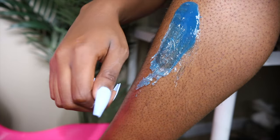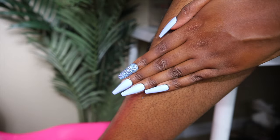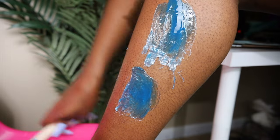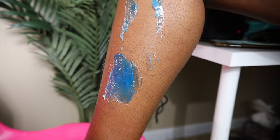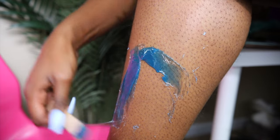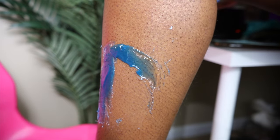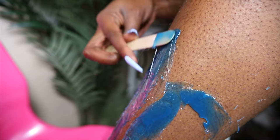I'm waxing my legs because waxing gives you longer results — over time it takes longer for hair to grow back and the hair thins out. It's really important when you wax your legs that you don't shower until the next morning, because your skin can be a little more tender and sore after waxing. Give your skin time to bounce back before jumping into an exfoliating process.